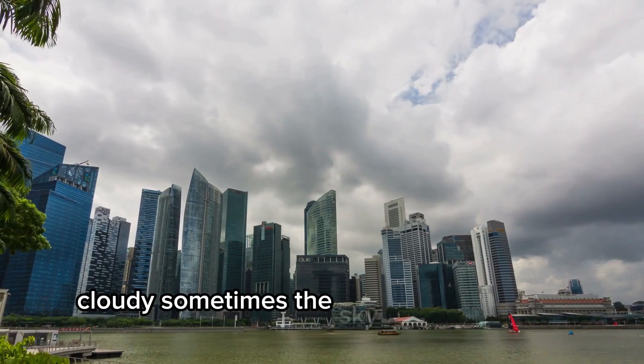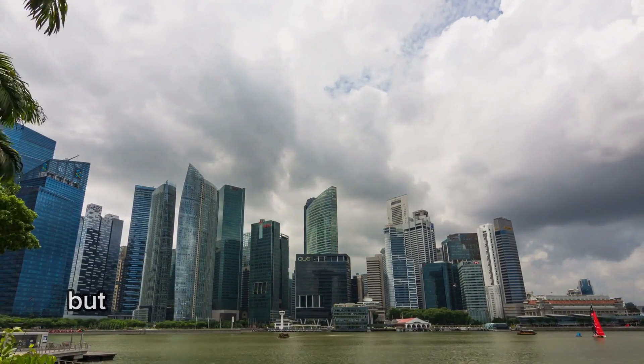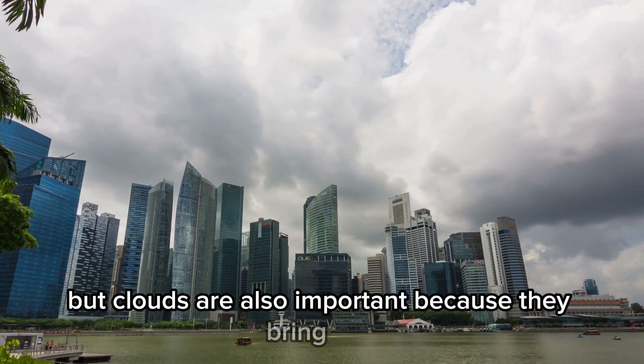Cloudy. Sometimes the sky is covered with clouds. Cloudy days can be gray and cool, but clouds are also important because they bring rain.